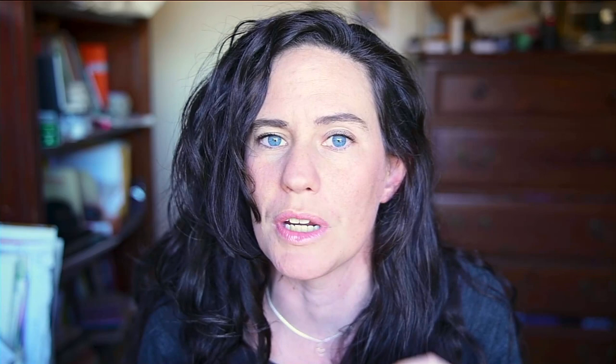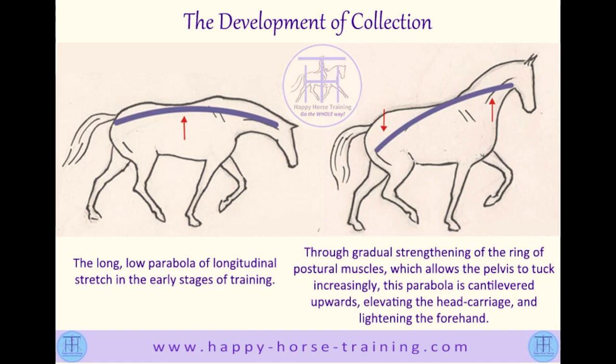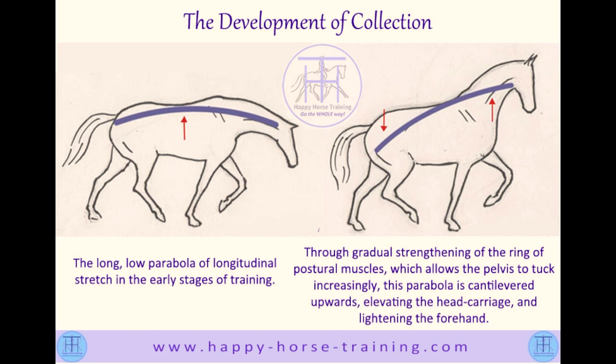I'm going to rant, but I'm also going to give you resources on how to get collection and when you should use it. Collection is this idea that the horse is not necessarily having a low head, but that he's lowering the hind end and using the hind end to go up and forward. Through gradual strengthening of the ring of postural muscles, which allows the pelvis to tuck increasingly, this parabola is cantilevered upwards, elevating the head carriage and lengthening the forehand.